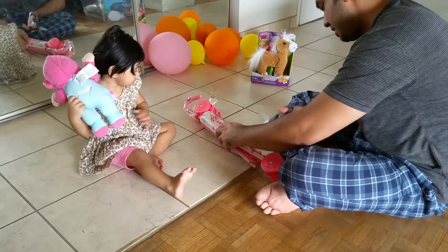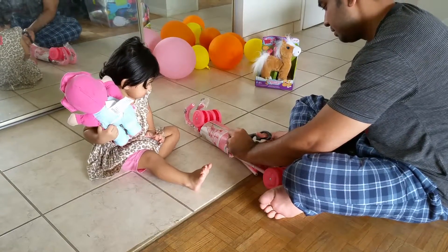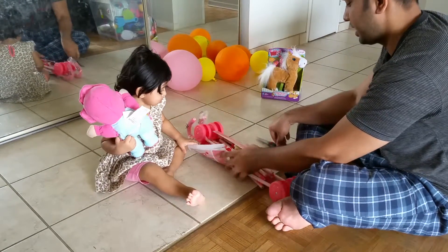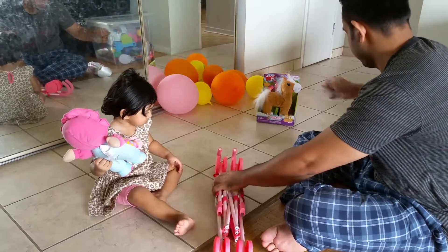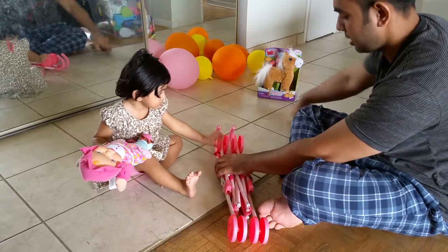Let's unbox this one. Let's cut it like this. Let's open. I have some plastics — put them in the side.